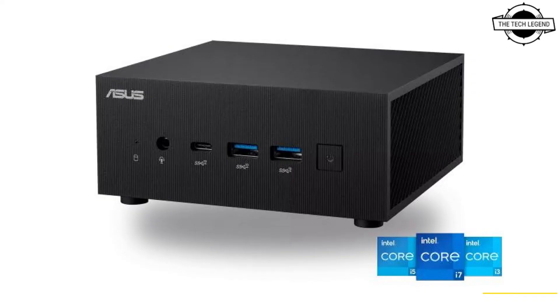The PN52 mini PC is powered by the latest AMD Ryzen 5000 H-series mobile processor with integrated AMD Radeon graphics. It features two PCIe 3.0 x4 M.2 2280 SSD slots and one 6 Gbps SATA connector for a 2.5-inch SATA HDD or SSD. It also features dual HDMI ports and seven USB ports, including a USB 3.2 Gen 2 Type-C port that supports DisplayPort 1.4.